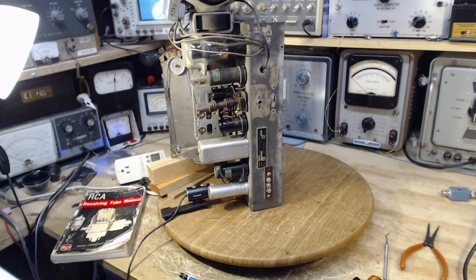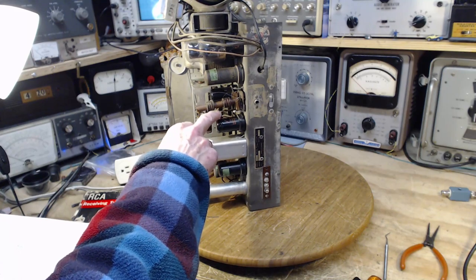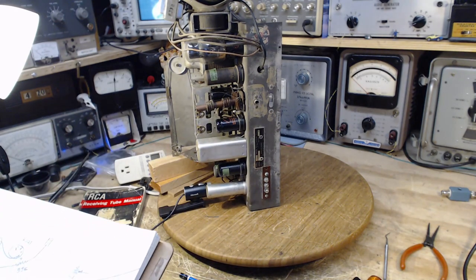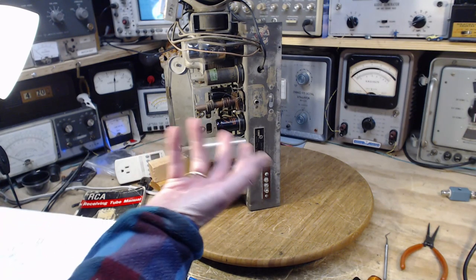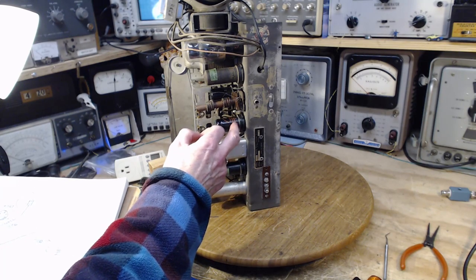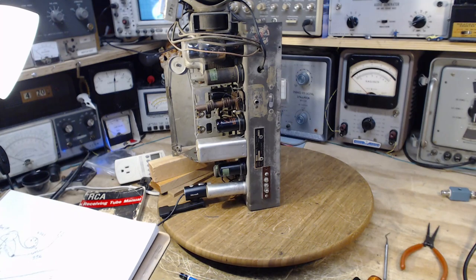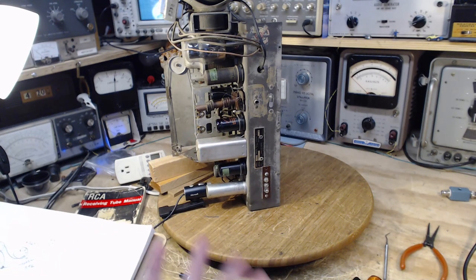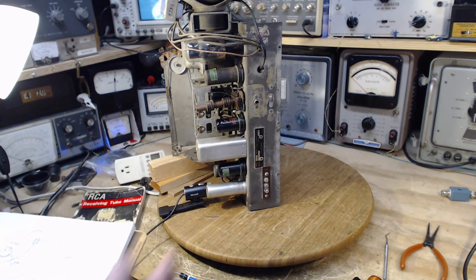My basic concern is setting up a situation where the tube is working too hard — excessive plate current from picking the wrong resistor value. There's something called plate resistance — the effective internal plate-to-cathode resistance of the tube — and then there's load resistance, which is what I'm interested in. This tube's normal operating current is around 10 milliamps.